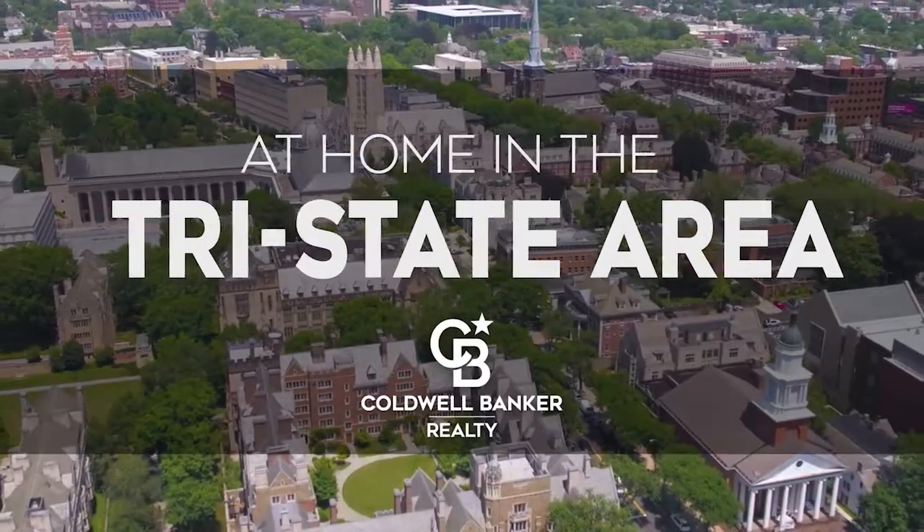The following program is sponsored by Coldwell Banker Realty. Welcome to At Home in the Tri-State Area. Today we're taking you on an exclusive tour of beautiful properties throughout the region.